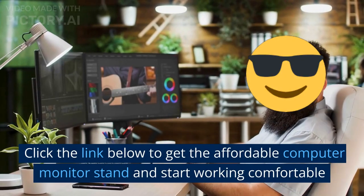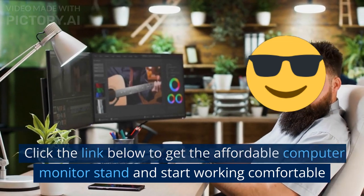Click the link below to get the affordable computer monitor stand and start working comfortably.